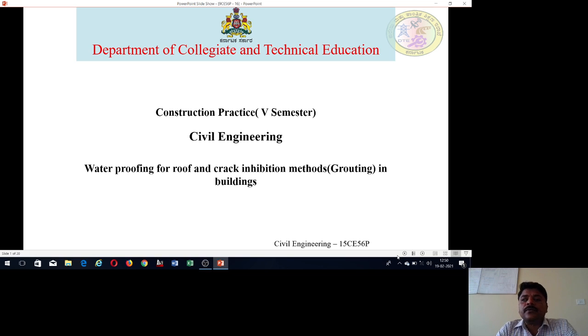Dear students, welcome to Construction Practice Laboratory Experiment No. 16, that is Demo on Waterproofing for Roof and Crack Inhibition Methods, that is Grouting in Buildings.